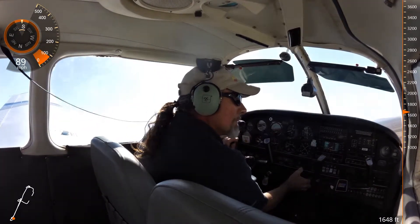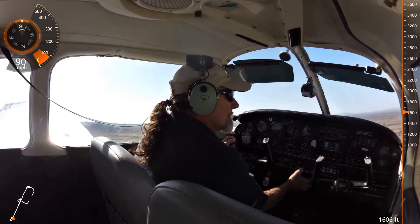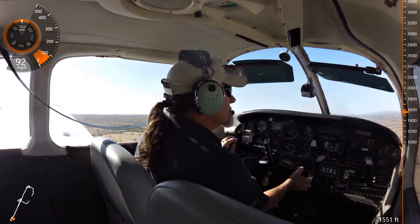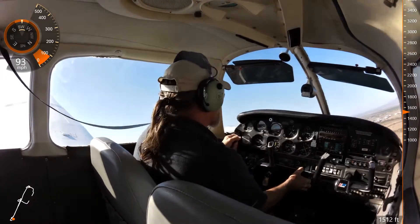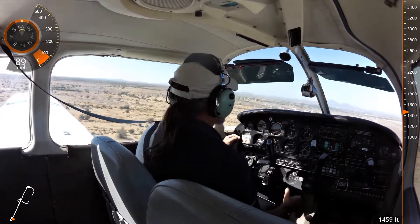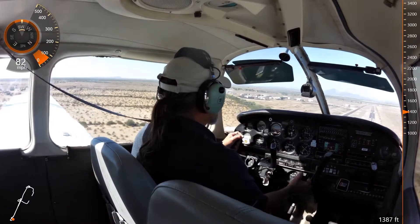Oxygen traffic. Warrior turning right base for runway 22, touch and go. Oxygen traffic, making left traffic. Touch and go. Oxygen traffic, Cessna on right downwind, turning base for 22. Dan, what are you doing? Just riding along with a friend. And Steve playing in the dirt.